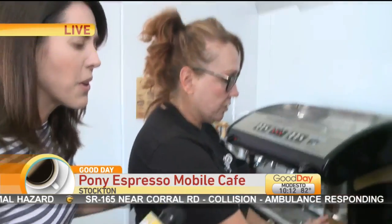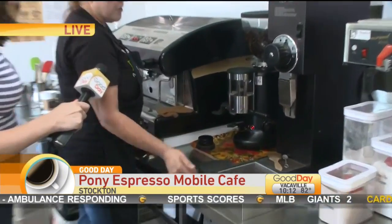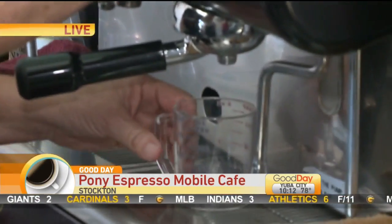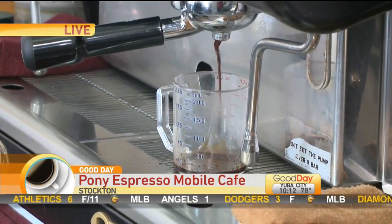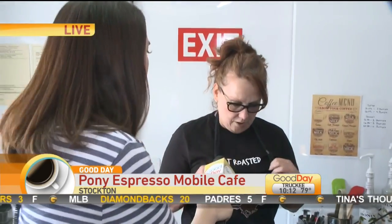I've already pulled the shots and got the pulled filters. This is my dose grinder and I have to weigh it out. What kind of coffee are we using here? We're using Terra Nova Coffee and it's called the Old Town Espresso. This is actually a company that's somewhat local — it's in Sacramento. It's Terra Nova Roasters.